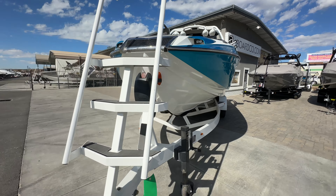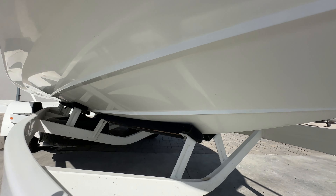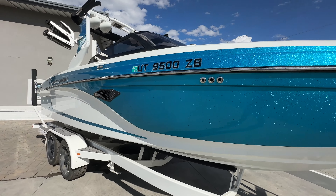It does have a nice tinted windshield, a front boarding ladder, docking lights, and no scratches from the bunks.